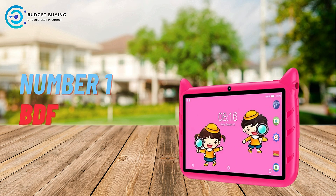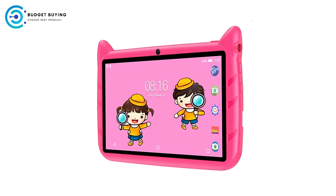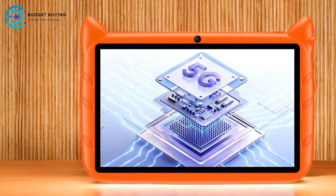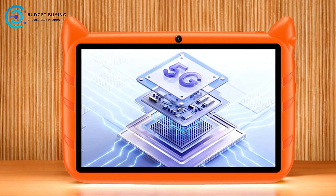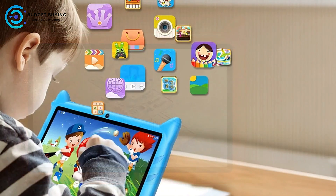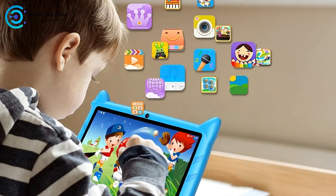Finally, at number one, we have the BDF Android 13 Kids Tablet. The BDF Android 13 Kids Tablet is designed with children in mind, blending entertainment, education, and convenience. With a 7-inch HD screen, dual cameras, and the power of Android 13 AI technology, this tablet aims to offer a wide range of features in a small, lightweight package.